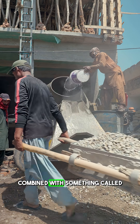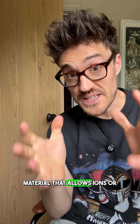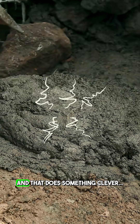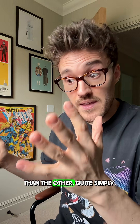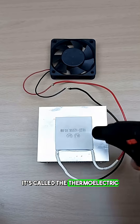They use traditional cement combined with something called hydrogel to create a layered material that allows ions, or charged particles, to move freely through that material. And that does something clever: when those ions move due to a change in temperatures — maybe it's warmer on one side than the other — electricity is generated. It's called the thermoelectric effect.